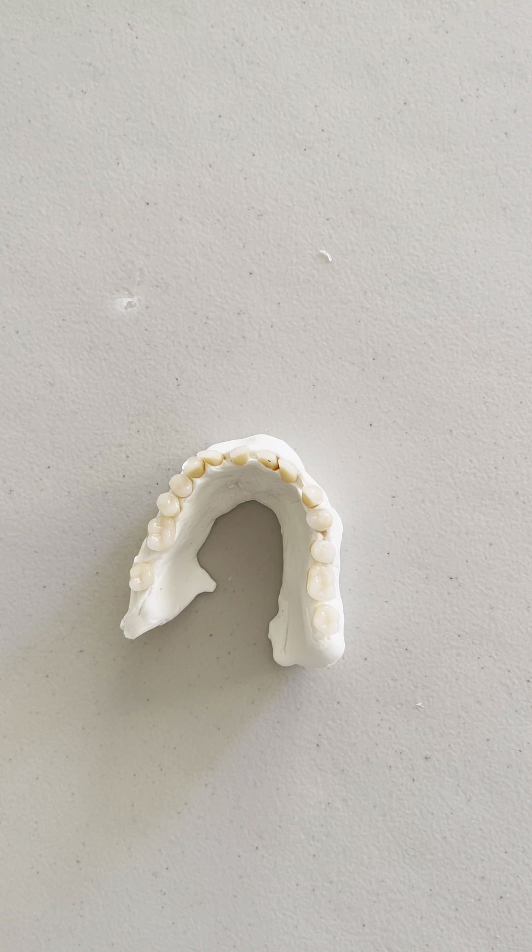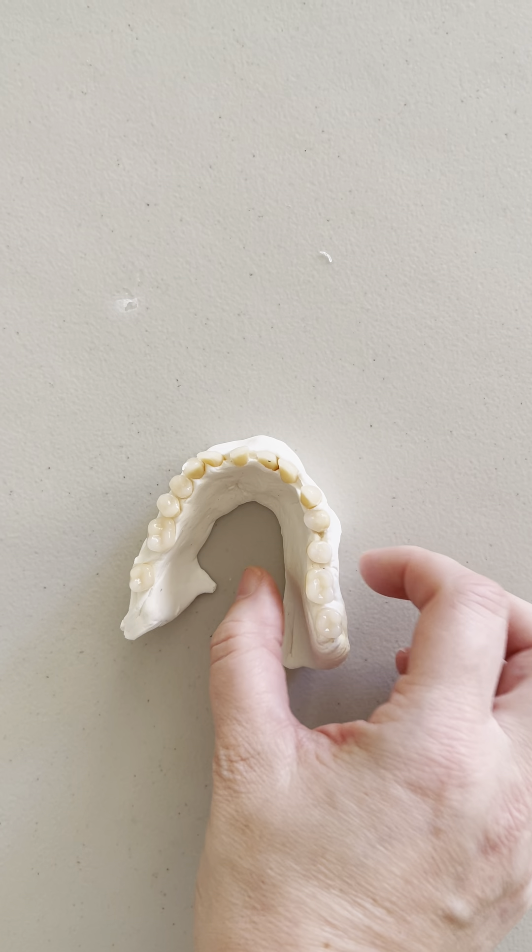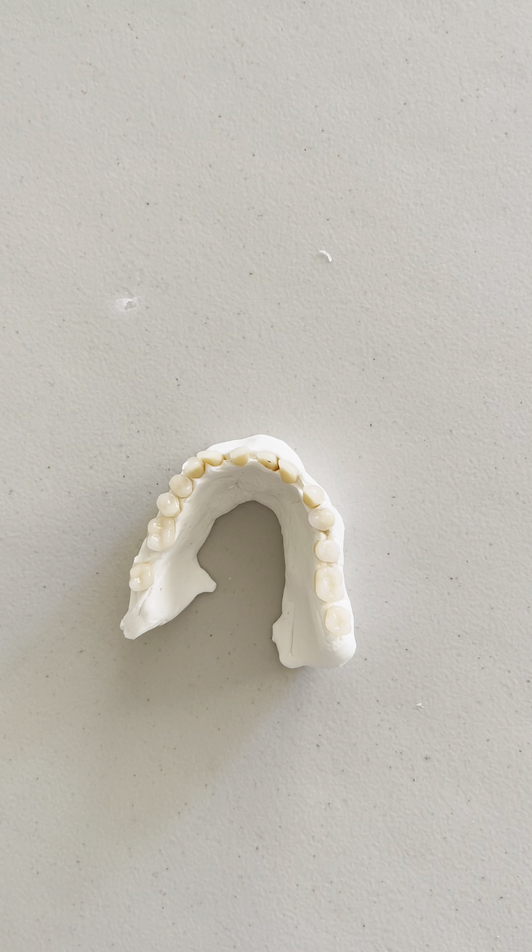We're going to be talking about situations where perhaps you've been to the orthodontist and they've mentioned things about different types of movements and you're confused. I'm going to actually demo these movements for you — really easy with some modeling clay and some denture teeth. Hopefully it makes more sense.